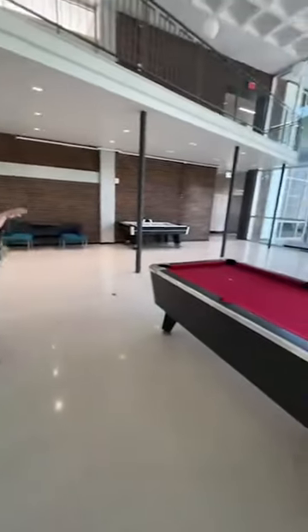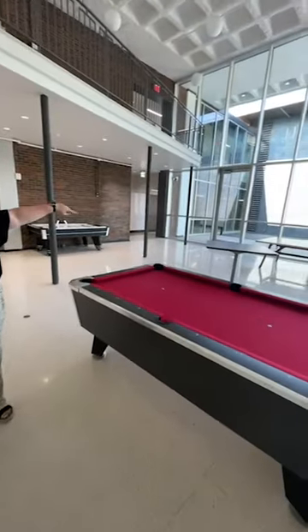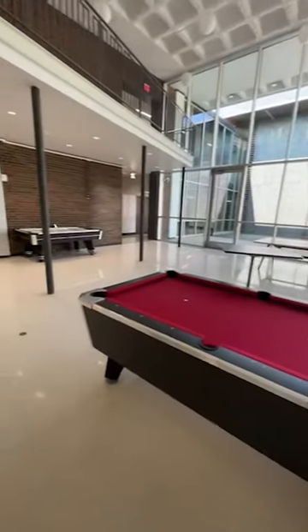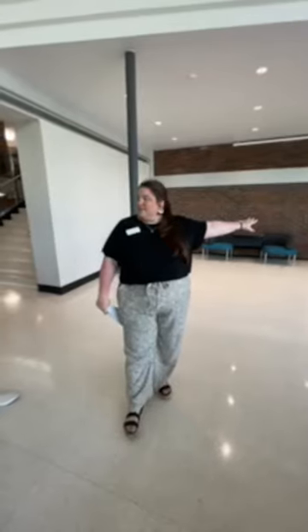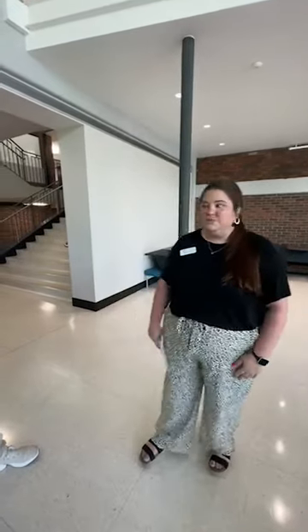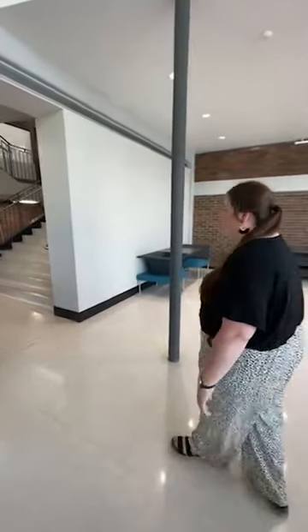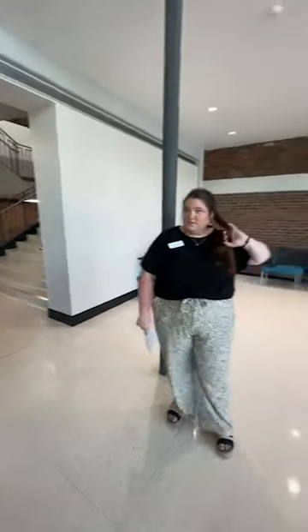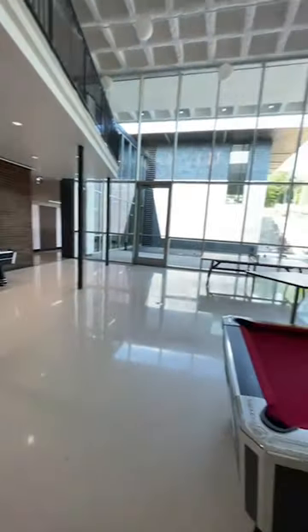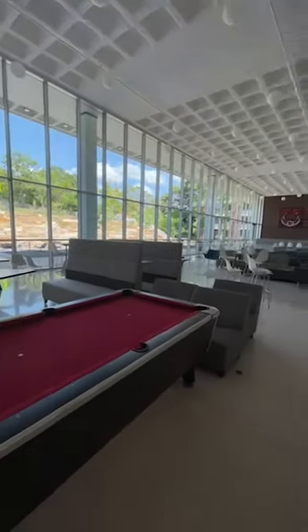Right next to the theater room we have our music room. There's a piano in there, and you can feel free to bring your instrument if you're in band and come practice — it's a great space to do that. It's supposed to be soundproof; of course you can hear it a little, but it's relatively soundproof. You'll see people just hanging out in there playing guitar and piano — it's an awesome space.